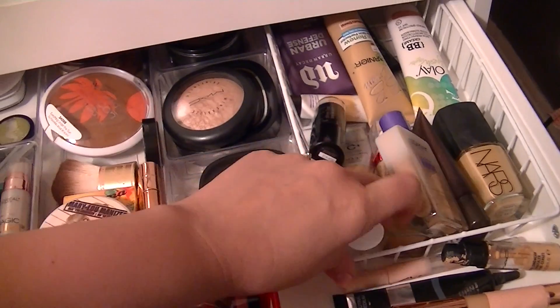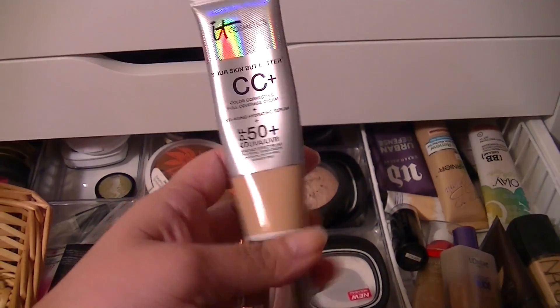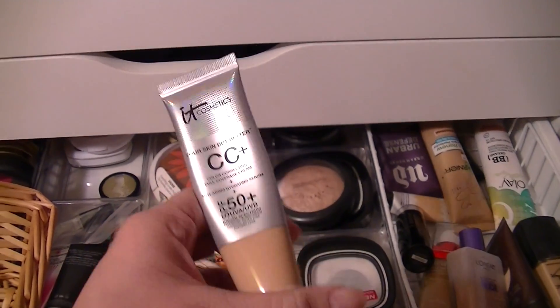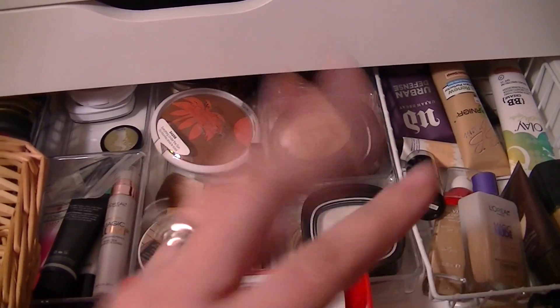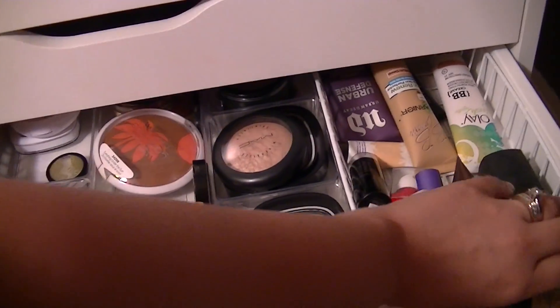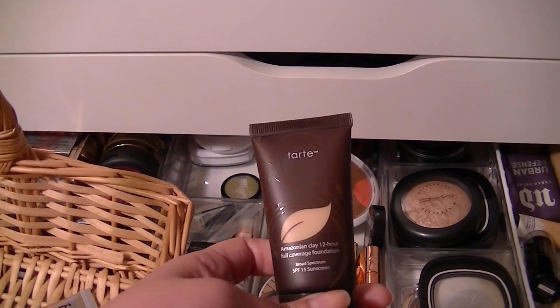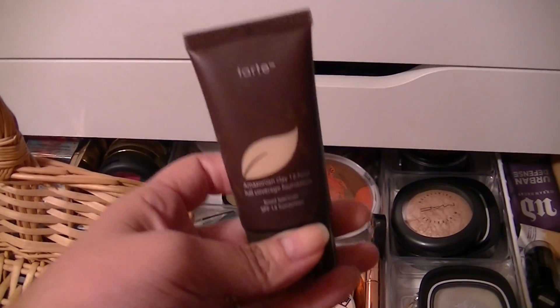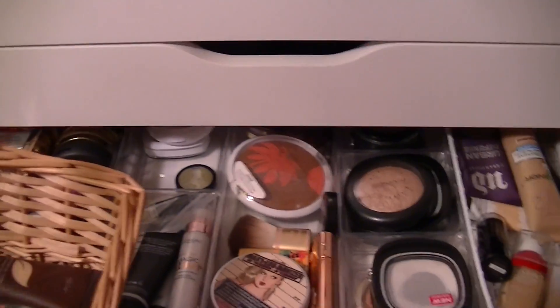I think I'm going to pull out my It Cosmetics CC Cream — I absolutely love this, I have it in medium. And let me pull this guy out too: the Tarte Amazonian Clay 12 Hour Full Coverage Foundation, and I have this in fair. So I think I'll use those.